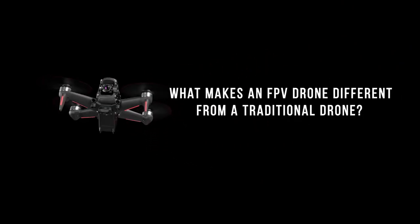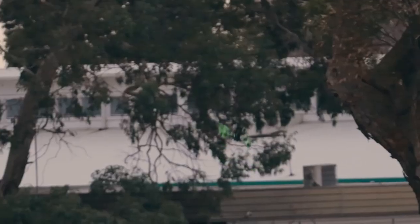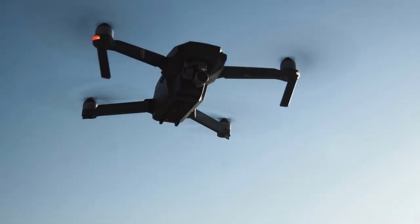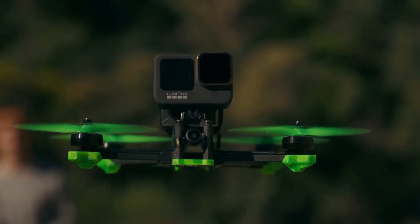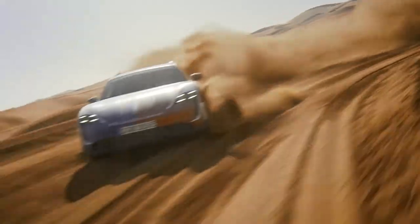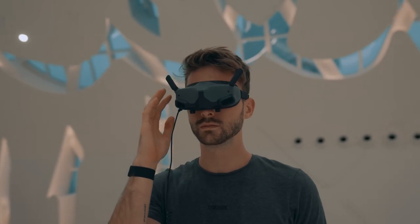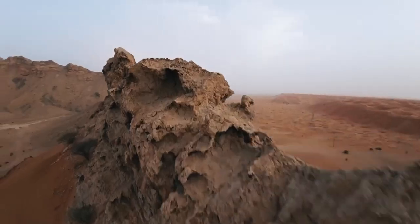What makes an FPV drone different from a traditional drone? For starters, FPV drones are typically smaller and more agile than their non-FPV counterparts. They're also equipped with high-quality cameras and video transmitters, which allow for a smooth and stable video feed. Additionally, most FPV drones feature a variety of flight modes, such as Acro Mode for stunts and Horizon Mode for stable flight, allowing pilots to tailor the drone's flight characteristics to their needs.